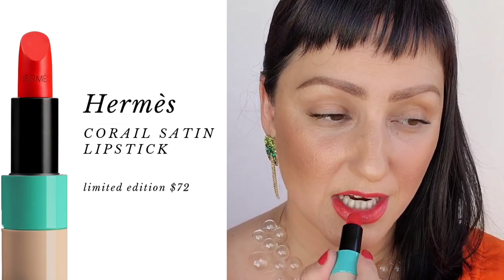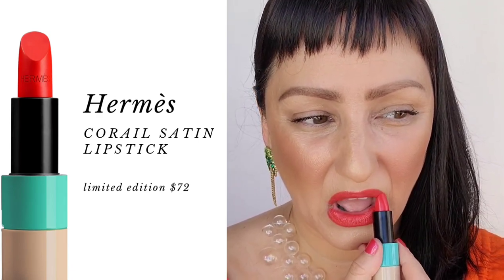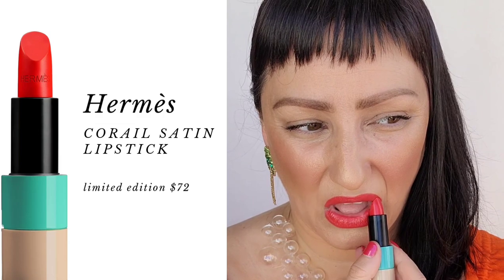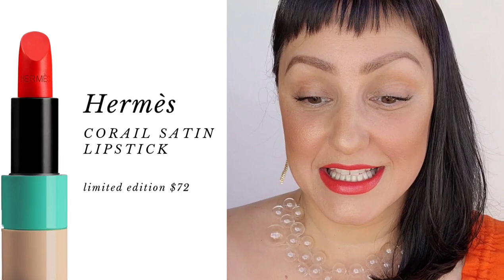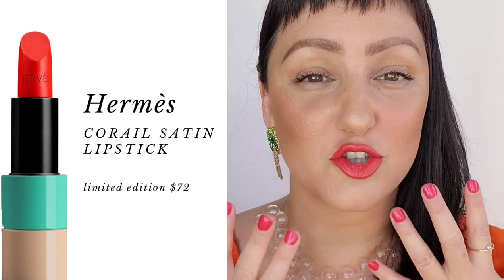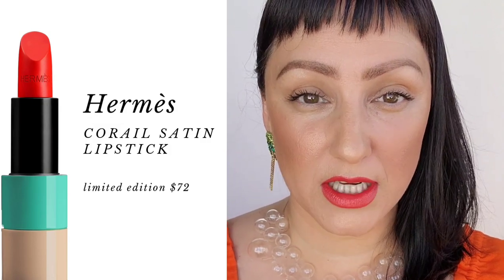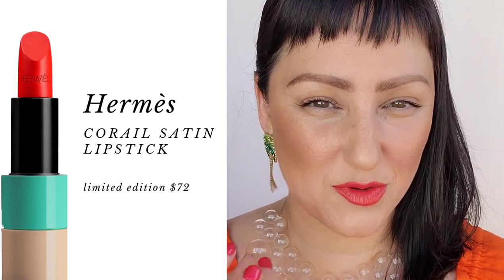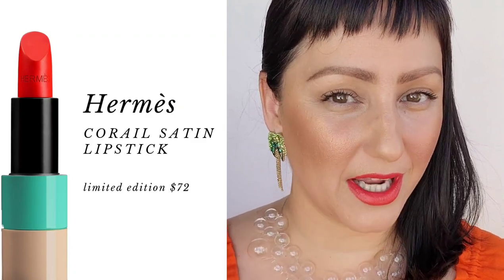I'm going to go ahead and do another application here. How beautiful is this color? This is summer on the lips — I am loving this. It's like a flower on my lips, so vibrant and luscious looking. It's a beautiful satin finish. It is one of those lipsticks that you build up to get more and more color, but it never gets too cakey or thick. It just has a beautiful layering process when you're applying, which I love.